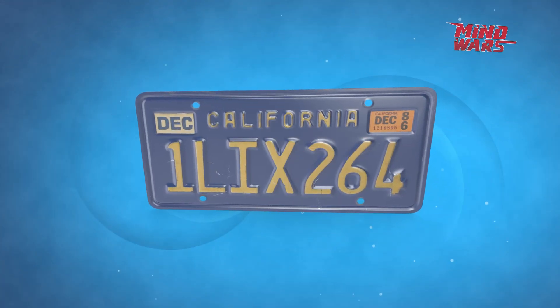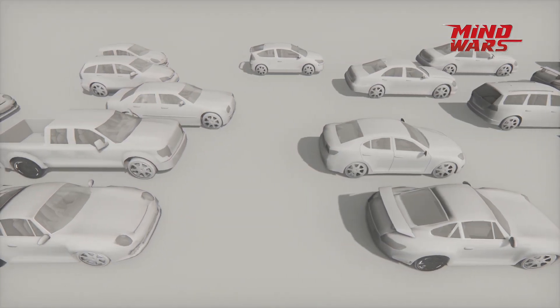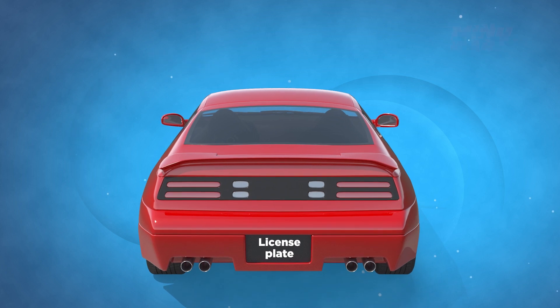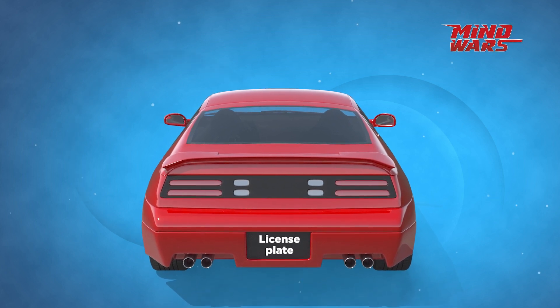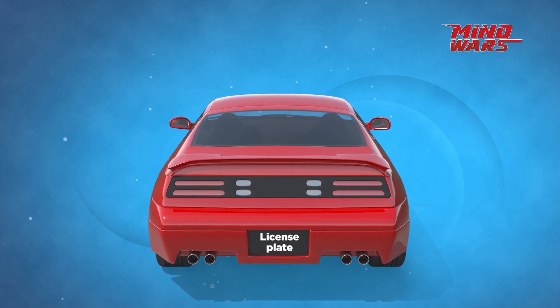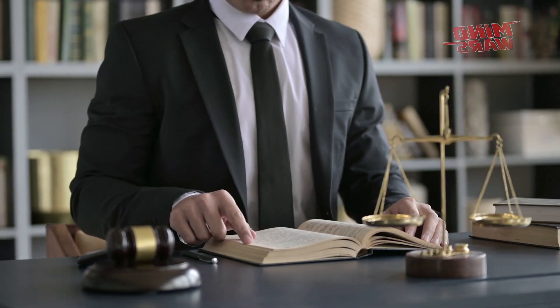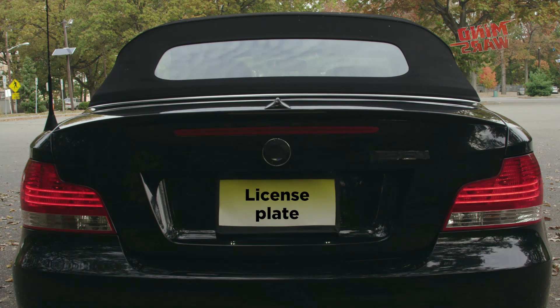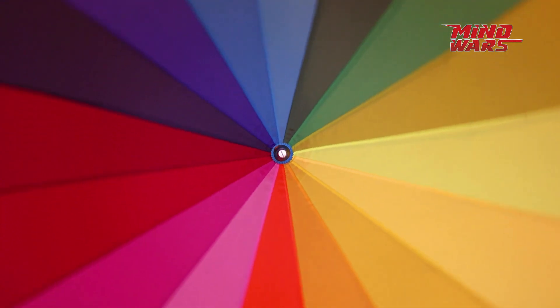What is a license plate? A vehicle registration plate, also known as a number plate or license plate, is a metal or plastic plate attached to a motor vehicle or trailer for official identification purposes. As per the Motor Vehicles Act of 1988, we see it at the back of every motorized vehicle in India, that too in multiple colors.